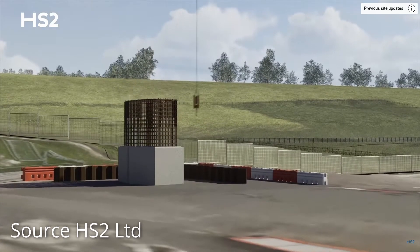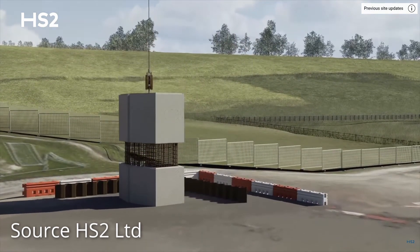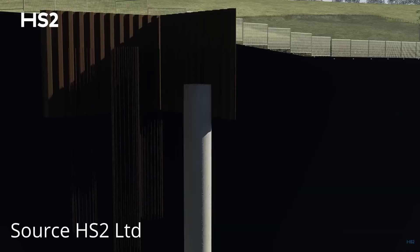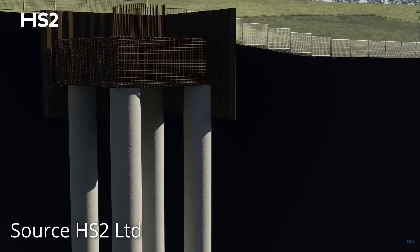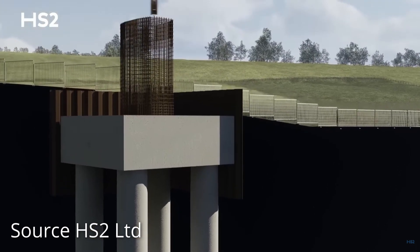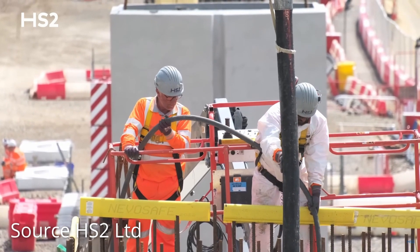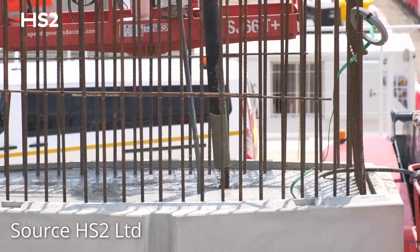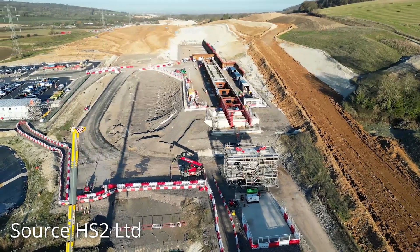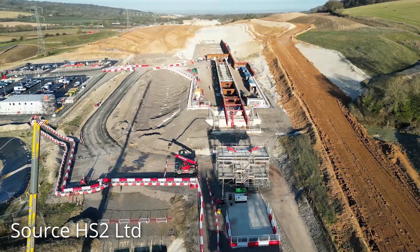The construction of the piers is somewhat similar to the Tame Valley Viaduct, using precast concrete sections which in this instance are being manufactured in Northern Ireland. The piers are assembled on pile caps, below which are four piles sunk 45 metres into the ground. Once erected, the piers are filled with concrete to form a strong structure able to withstand significant longitudinal forces.